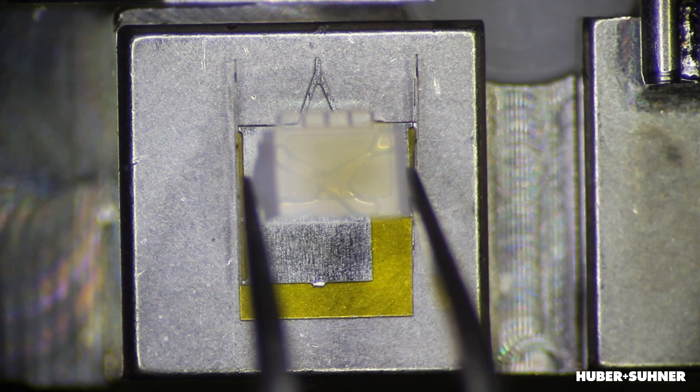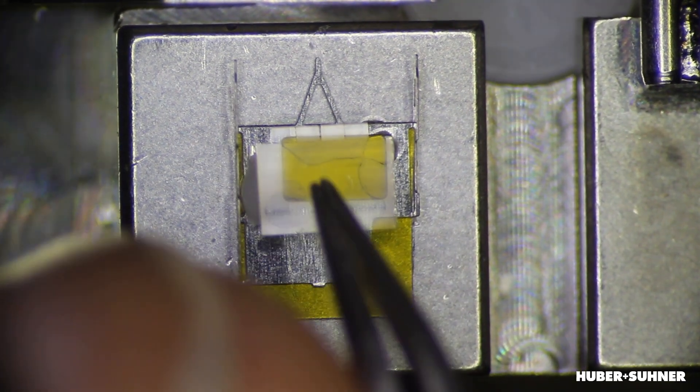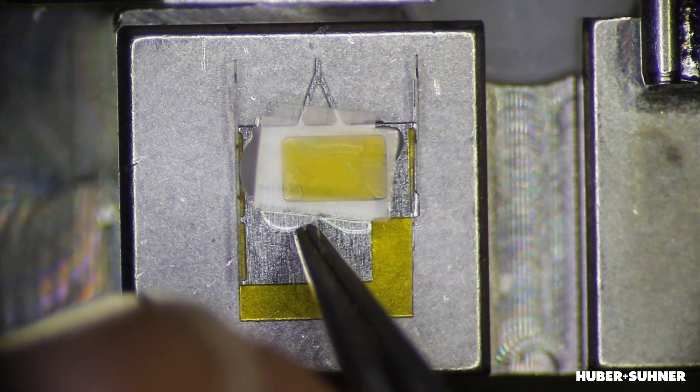We now place the part and align it to the corner of the metal sheet.